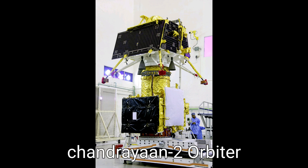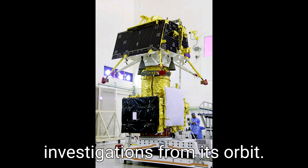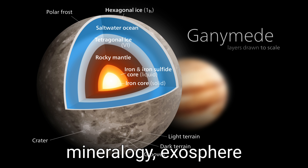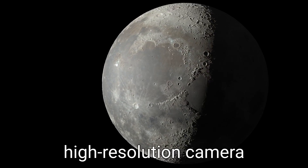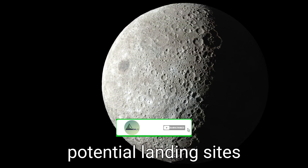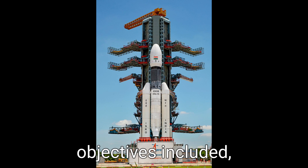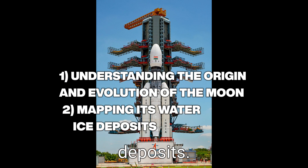Despite the setback, the Chandrayaan-2 orbiter continued to operate and conduct scientific investigations from its orbit. It carried several instruments to study the moon's composition, mineralogy, exosphere, and more. The orbiter's high-resolution camera captured detailed images of the lunar surface and identified potential landing sites for future missions. Chandrayaan-2's mission objectives included understanding the origin and evolution of the moon and mapping its water ice deposits.